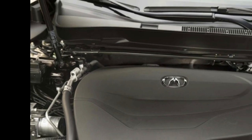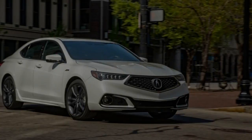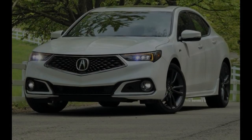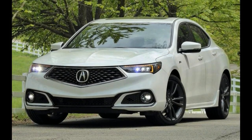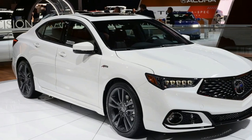Little has changed with the V6 and its dual-clutch transmission. Acceleration is lively, with 290 horsepower and 267 lb-ft of torque from the naturally aspirated V6. We've measured 5.7 seconds for the 0-60 mph run from a pre-refresh model.